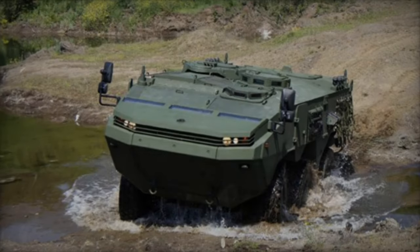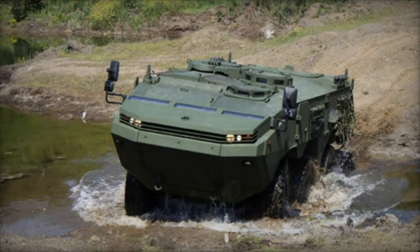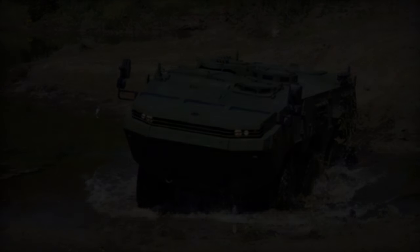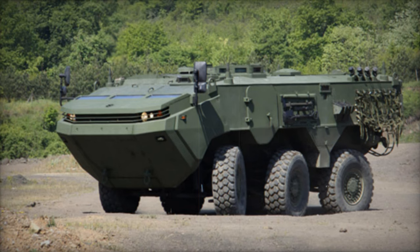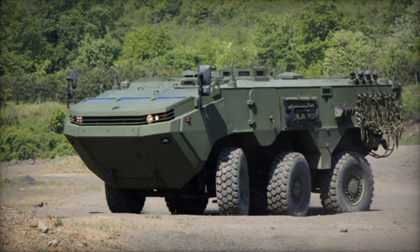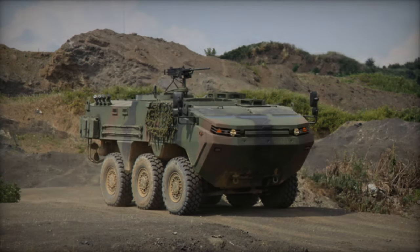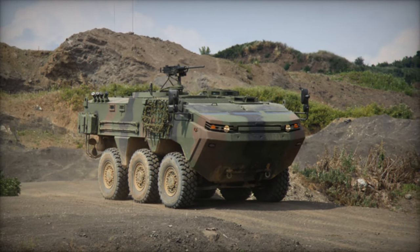Constructed with a welded steel hull, the specifics of the ARMA's armor remain undisclosed, but it appears capable of withstanding 7.62mm rounds and artillery shell fragments, possibly offering protection against 8kg anti-tank mines. Additionally, it features an NBC protection system and boasts a payload capacity of 4,500kg.